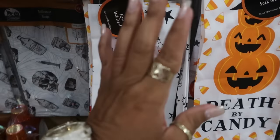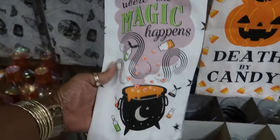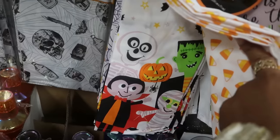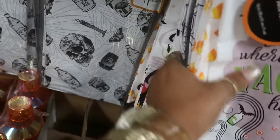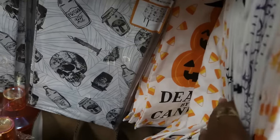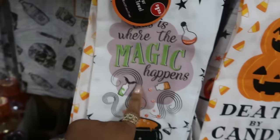I've always loved Dollar Tree's flour sack towels — this is where the magic happens. I like that one — 'Death by Candy.' I'm loving all the Frankenstein stuff, you know that already. And then 'Creep It Real' back there. So I think I would go with this one and the Frankenstein, of course.